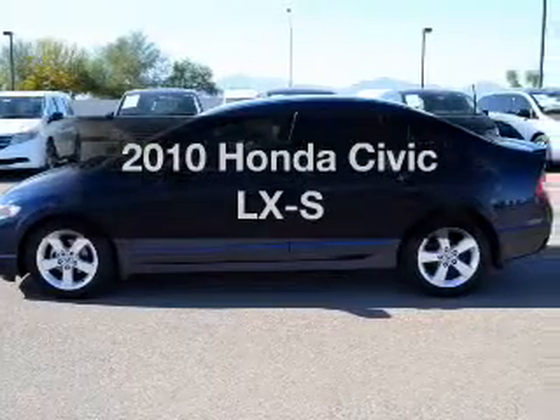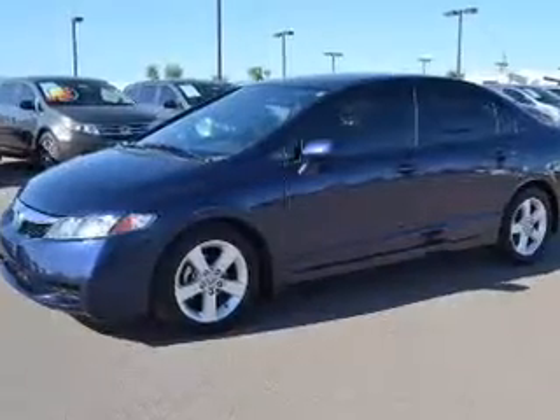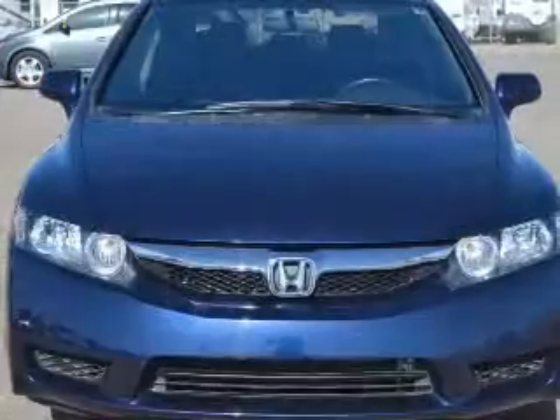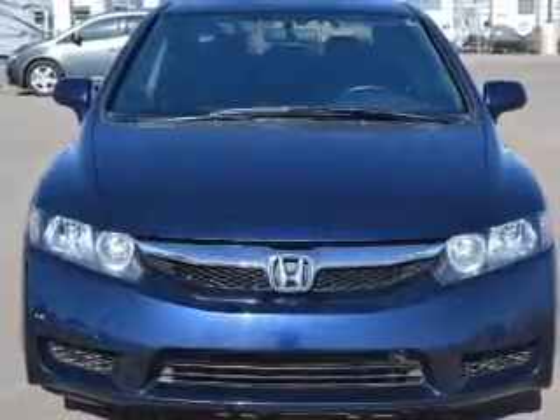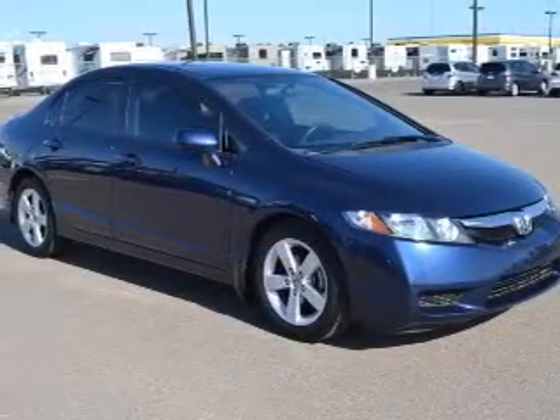Presenting the 2010 Honda Civic — this is the set of wheels you've been looking for. The powertrain includes front-wheel drive with a reliable engine connected to a smooth-shifting 5-speed automatic transmission. Premium wheels lend a distinctive appearance.